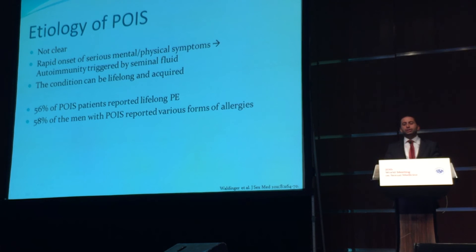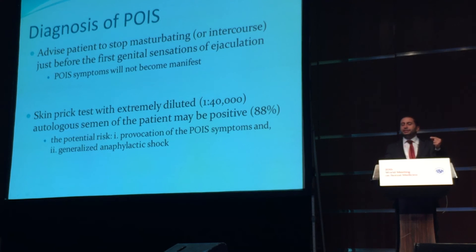Interestingly, a significant number of those patients also report lifelong premature ejaculation and various other forms of allergies. There are some useful diagnostic maneuvers. You can advise the patient to stop masturbating or intercourse just before the first genital sensation of ejaculation, and if the POIS symptoms do not become manifest, this serves as a diagnostic tool. You can also use a skin prick test with extremely diluted autologous semen of the patient, and it is positive in the majority of cases. However, you have to be extremely careful while performing this test because it can provoke POIS symptoms.